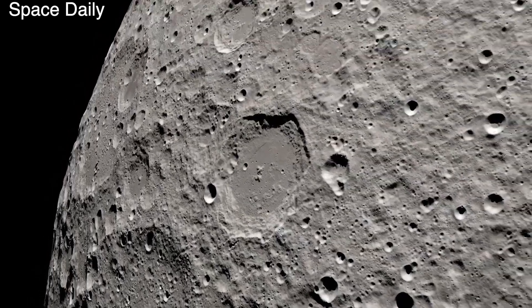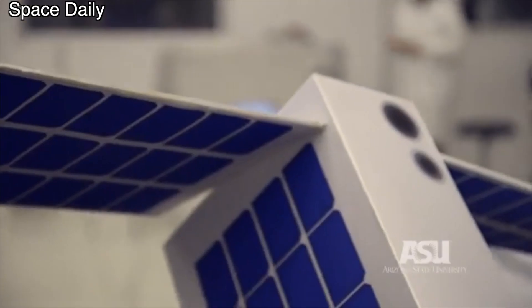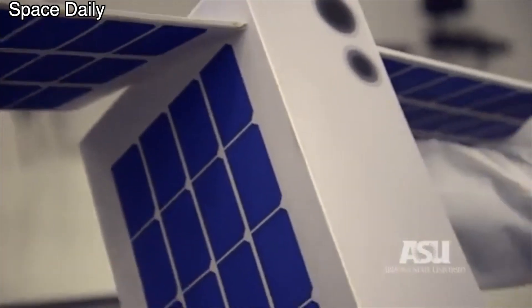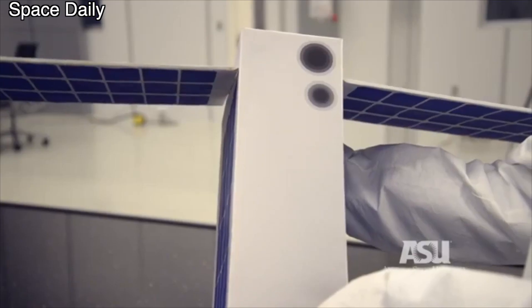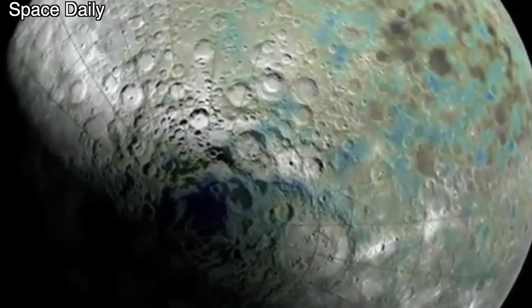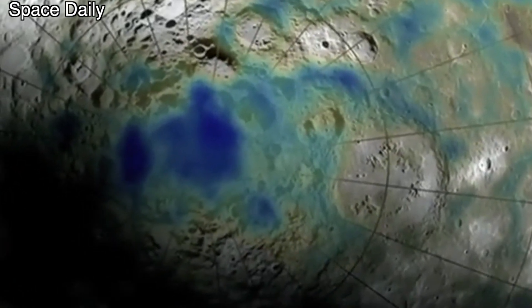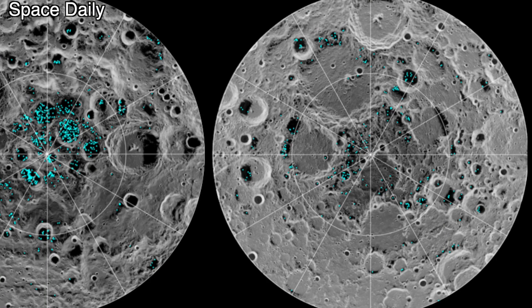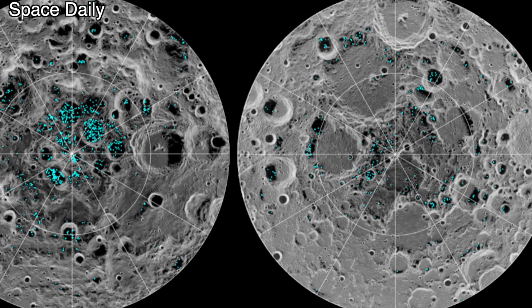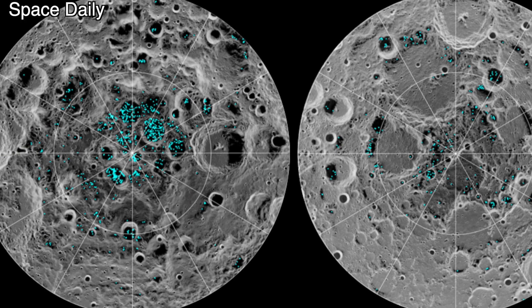The Lunar Ice Cube will also test a new ion drive to orbit about 100 km above the Lunar surface. The second Lunar-Polar Hydrogen Mapper satellite, also weighing about 14 kg, will study previously identified deposits of water ice at the Moon's south pole. It will use two neutron spectrometers to map near-surface hydrogen deposits within one meter, producing the most detailed map of water ice at the Moon's south pole to date.